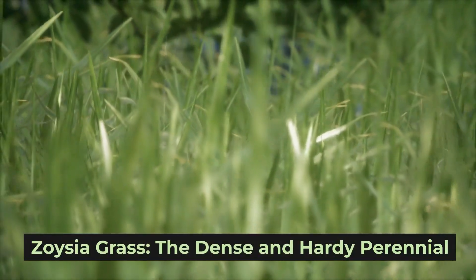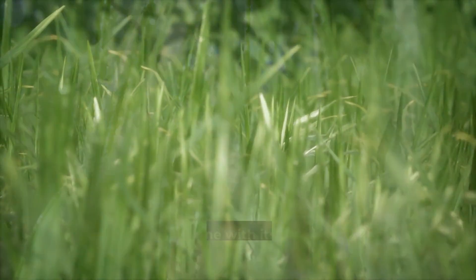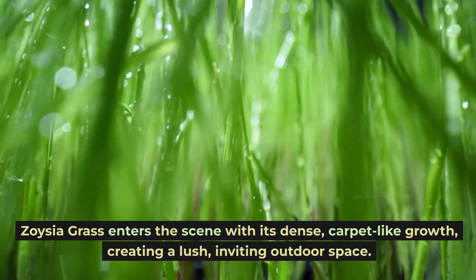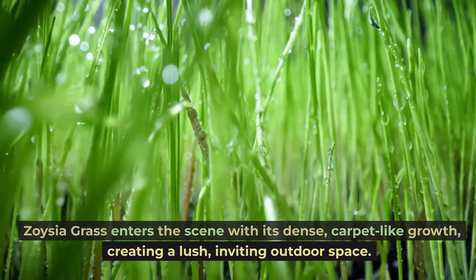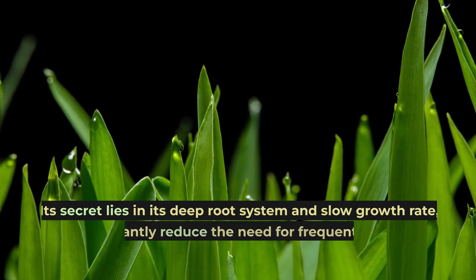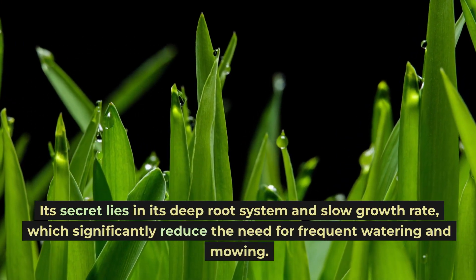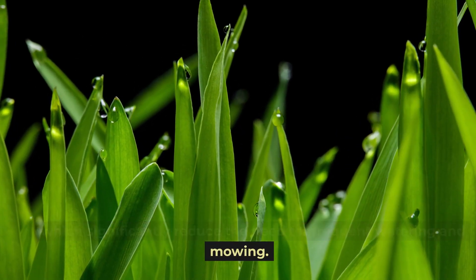Zoysia grass: the dense and hardy perennial. Zoysia grass enters the scene with its dense, carpet-like growth, creating a lush, inviting outdoor space. Its secret lies in its deep root system and slow growth rate, which significantly reduce the need for frequent watering and mowing.